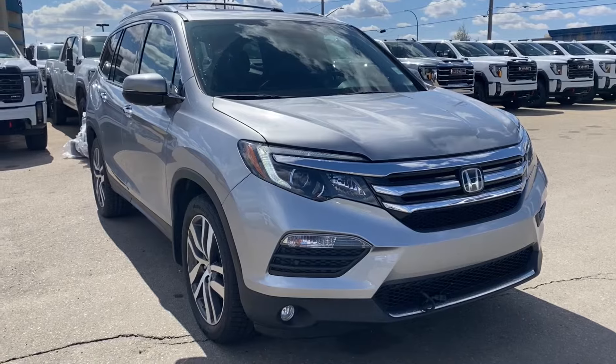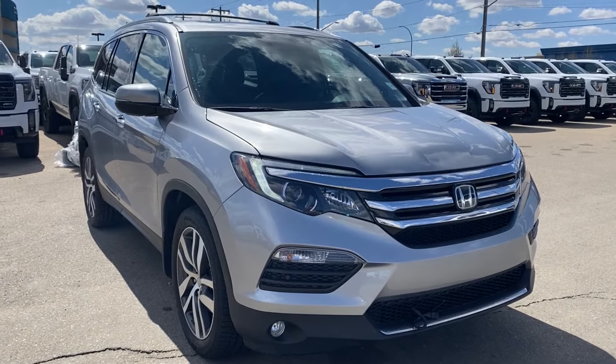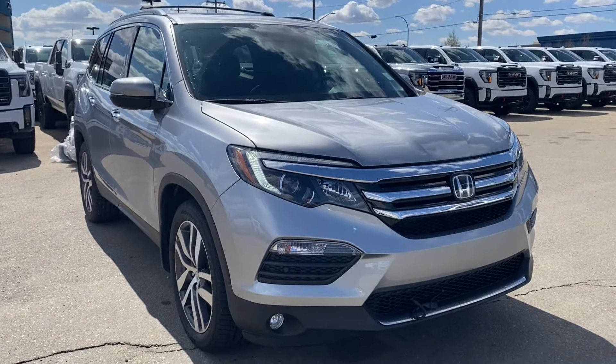Thanks so much for joining me as we took a look at this used 2016 Honda Pilot Touring. If you liked the video make sure you leave a like and subscribe to the channel so you can get more video reviews just like this one, and we hope to see you in the near future.